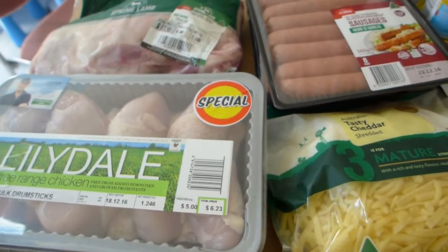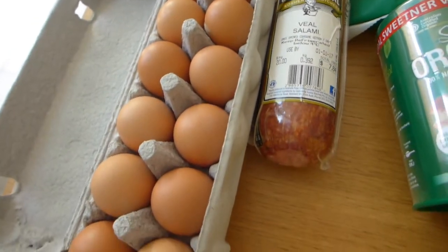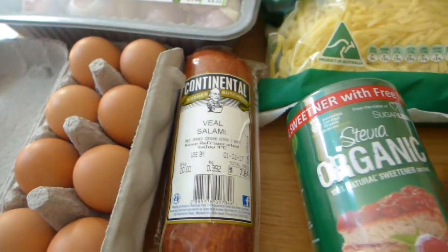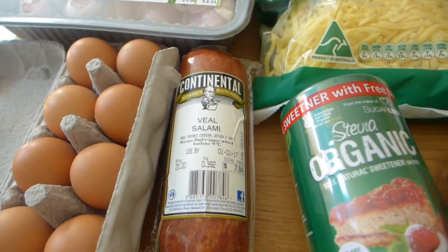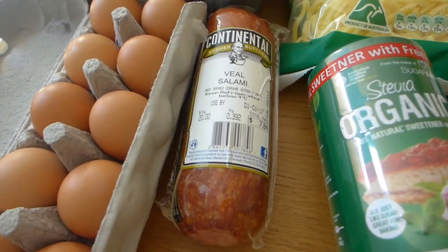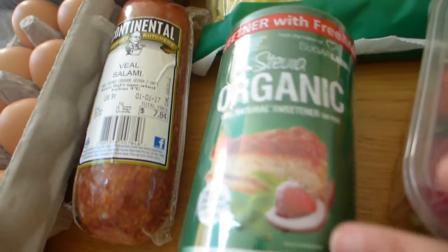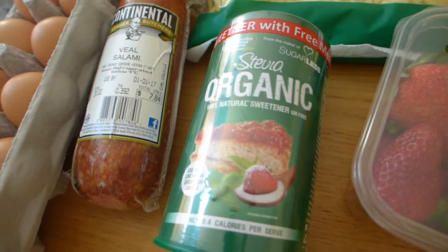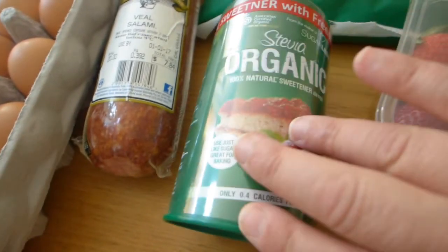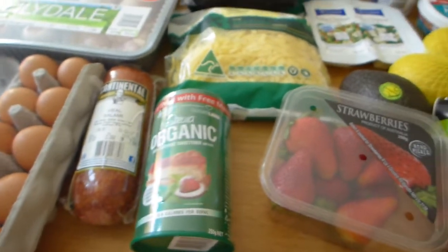So we've got sausages, roast lamb, and chicken legs as the meats for the week. And over here we've got a carton of eggs — we go through so many eggs! And salami for meats as well. I like cooking my mushrooms with salami — a fry-up with mushroom, salami, and a fried egg is so good. The stevia was on special too. Whenever it's on special I'll buy a tin because we go through it and it has a pretty long use-by date.